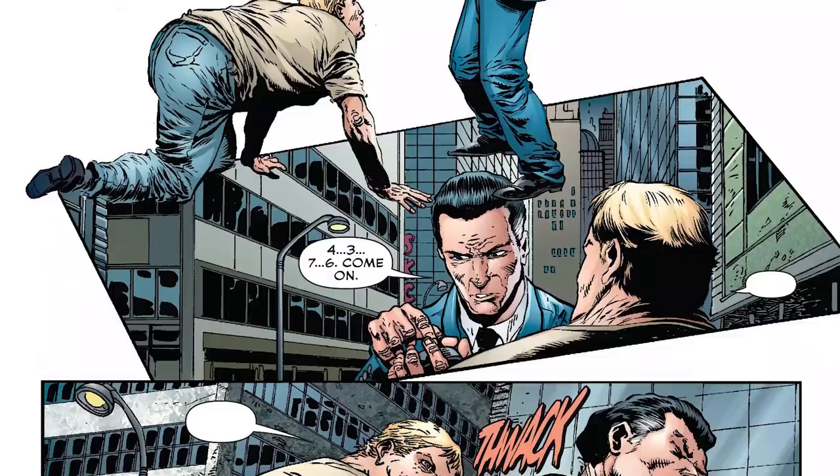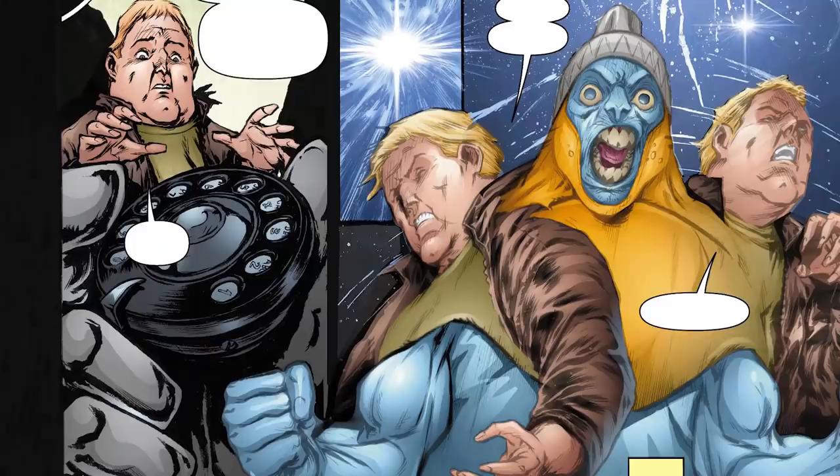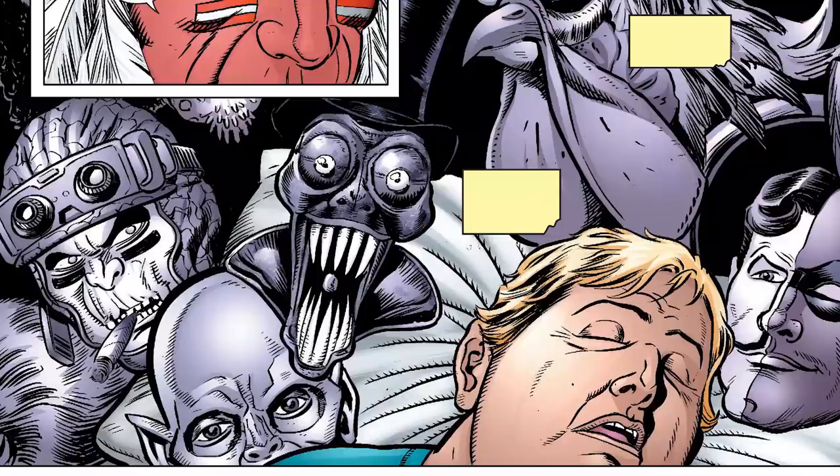Other limitations include how two people can't use the same dial at once, and an H dial only works if you believe yourself to be a hero, although these rules only apply in the modern era. One of my favorite drawbacks comes from the Dial H series in 2012, where the memories of a dialed hero take over the user's mind and if they're not careful, they can lose all sense of self. These memories can even linger after the user turns back to normal, which takes a massive psychological toll.